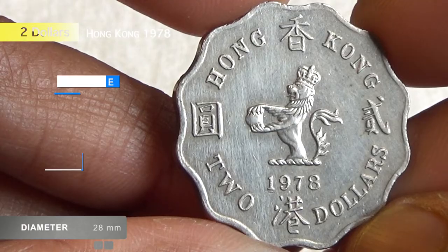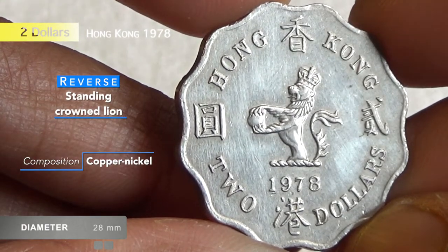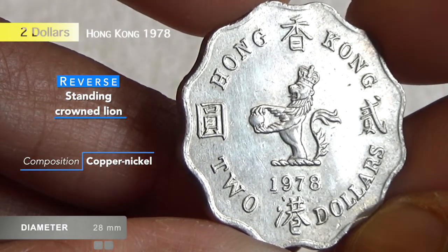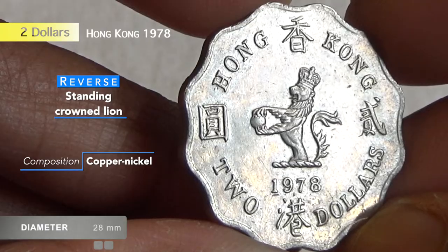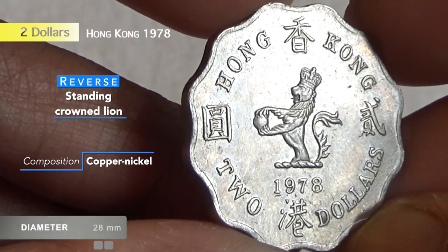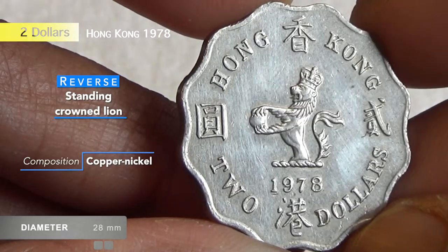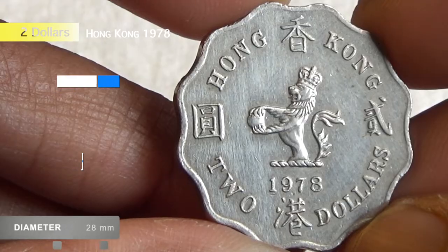Today we are going to discuss the Hong Kong two dollar coin of 1978 and its values. The reverse side of the coin has a picture of a standing crowned lion above the denomination and value.